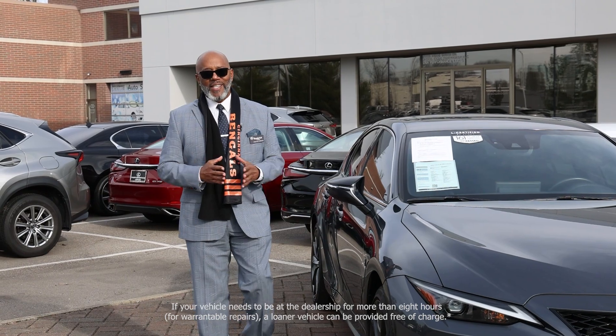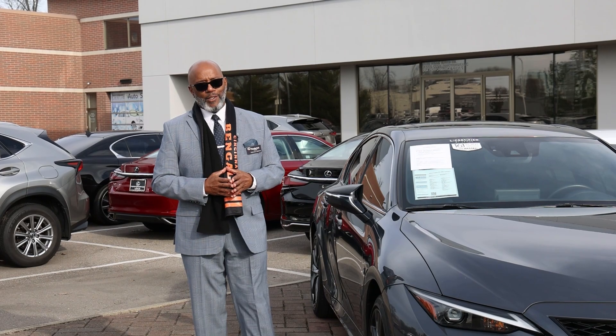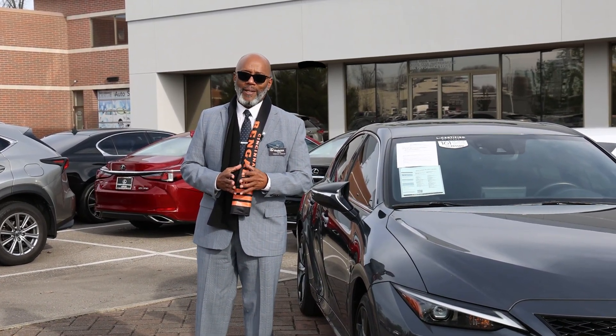So as you can see, an L-Certified vehicle from Performance Lexus offers unmatched quality and service. Please come visit us today at Performance Lexus. You'll be glad you did.